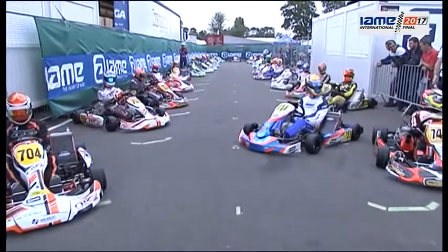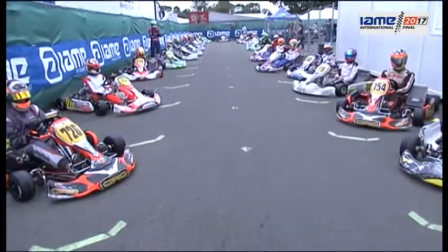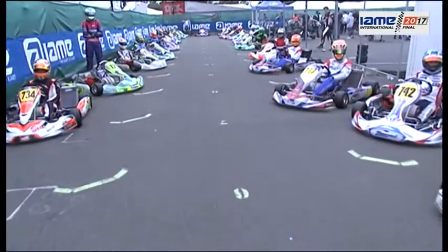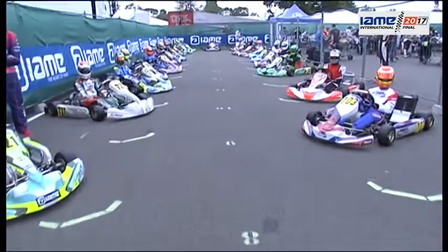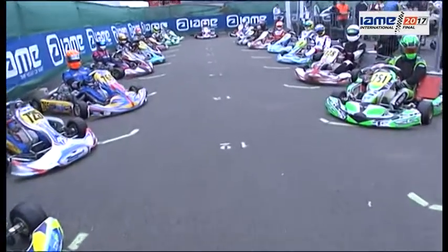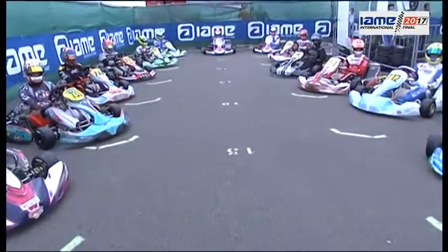We now move on to Super Shifters — there they are on the grid. Frightening things to drive and even to watch. Down at turn one, I went down there yesterday on the pit wall, and they take some speed into that corner. Getting these things around successfully is one thing; racing them is a completely other thing. Standing starts of course as well — saw a lot of drivers doing practice starts yesterday, which was very interesting to watch.